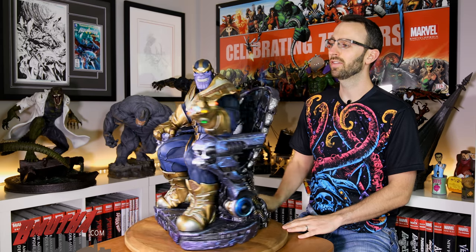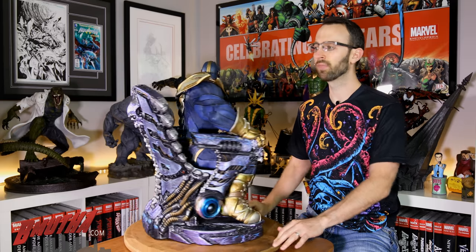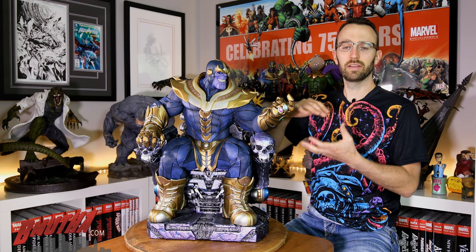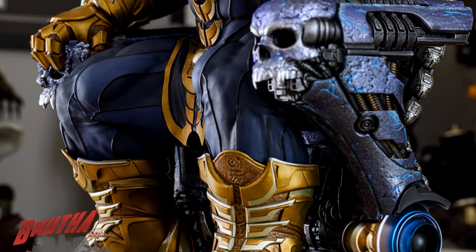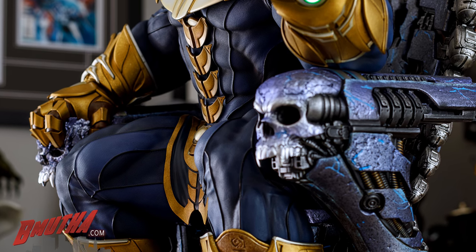It really needs no introduction — it's Thanos on Throne, the maquette from Sideshow Collectibles. I'll give you a 360 view so you can take it all in. This piece was first teased back in mid-2016, and his thread has been at the top of the statue forum for the last two years straight, which is almost unprecedented. It's been talked about on Facebook almost daily since then.